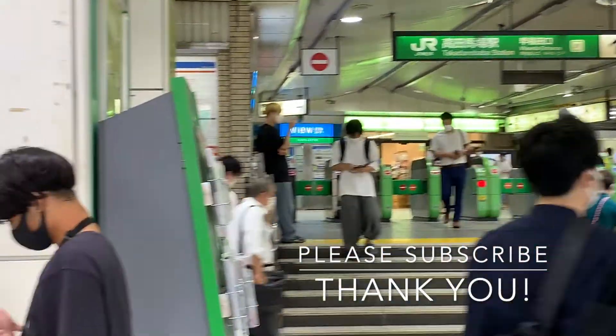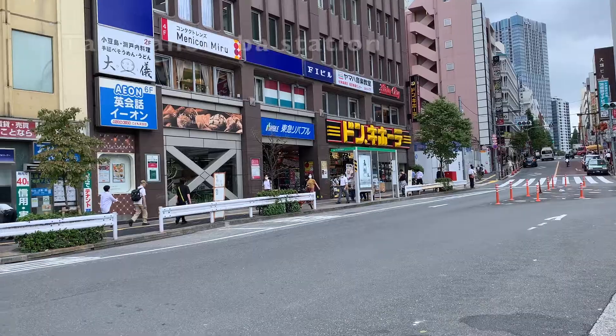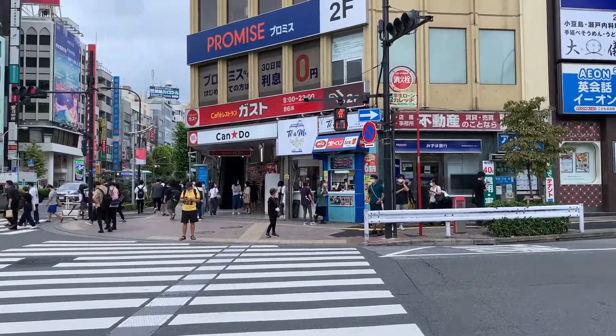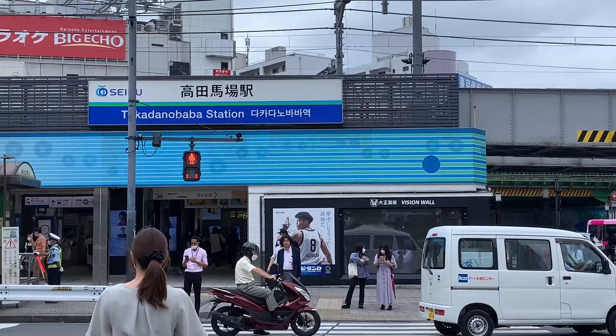Today we are going to check out a super yummy tonkatsu — that's deep fried pork — restaurant near Takadanobaba station. That's quite a mouthful. You can get to this station via the Yamanote, Seibu Shinjuku, or Tōzai line.